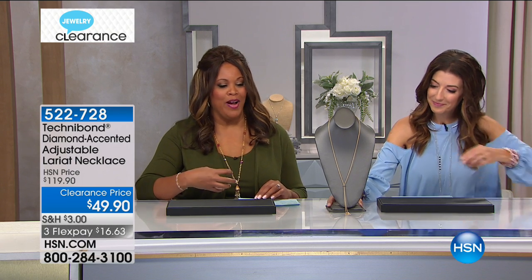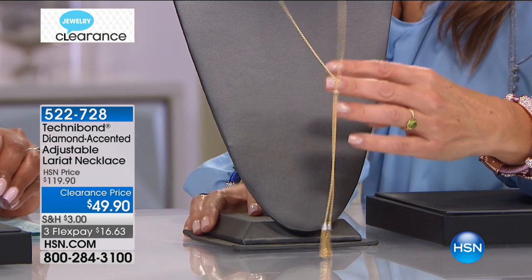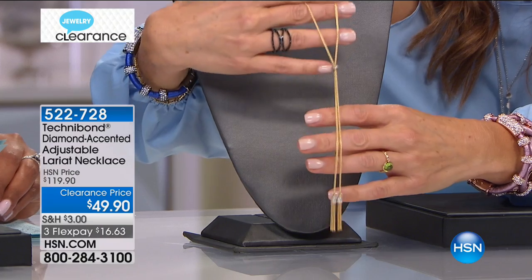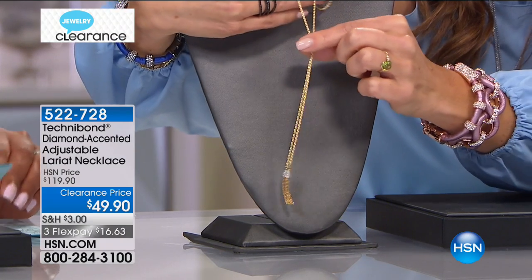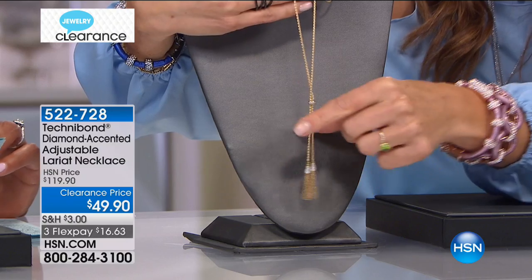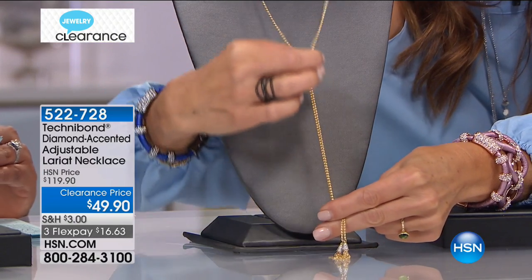This is another Technobond look — this is the lariat necklace. I love the lariat necklace; that's that long layering piece. It's so popular right now. It's $49, so three flex pays of $16.63, and you can see how it's adjustable — how Sarah is adjusting it from 15 inches to 36 inches depending on which length you want.